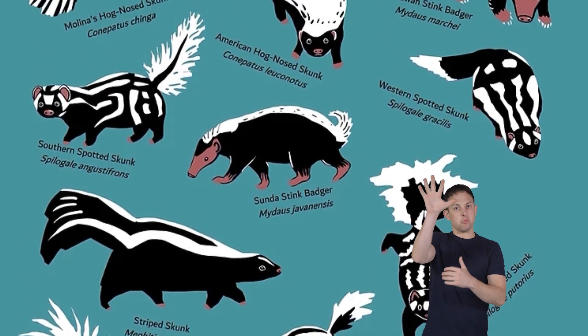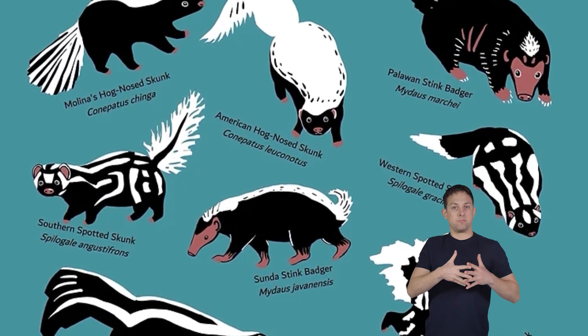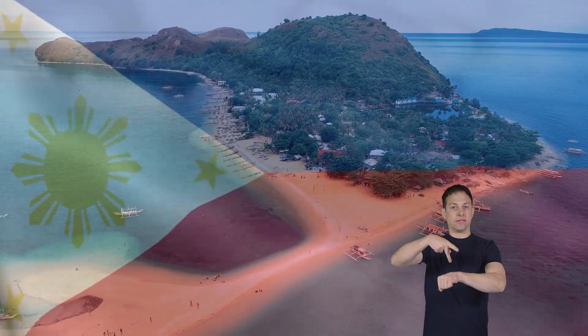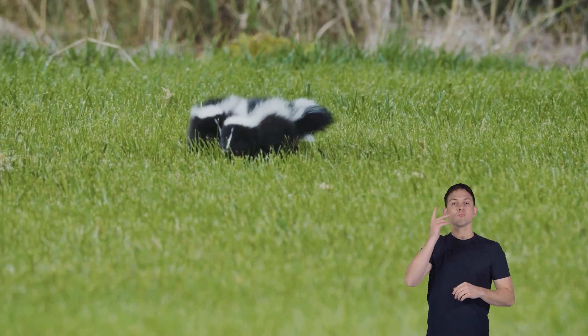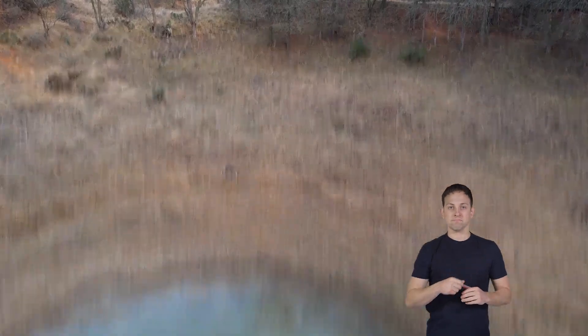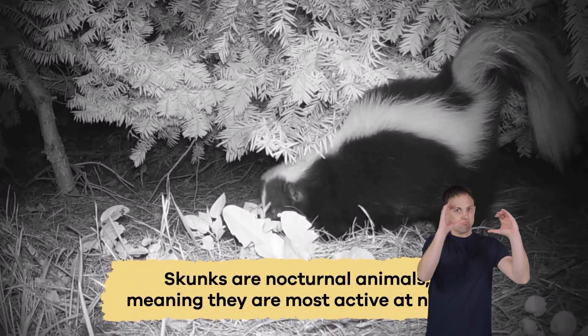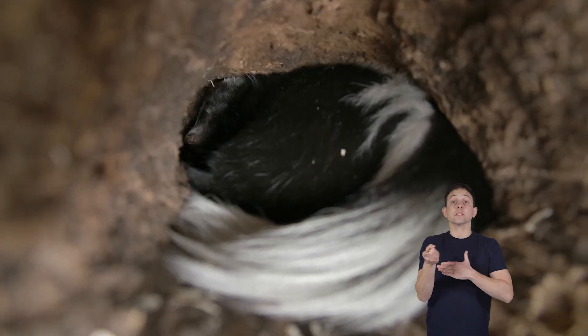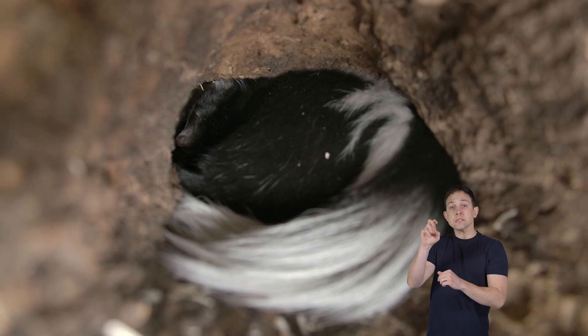Almost all 13 skunk species live in various habitats throughout North America and South America. One species, the stink badger, is native to Indonesia and the Philippines. Skunks prefer areas with plenty of vegetation and access to water sources. They are nocturnal animals, meaning they are most active at night and spend their days resting in burrows or dens.